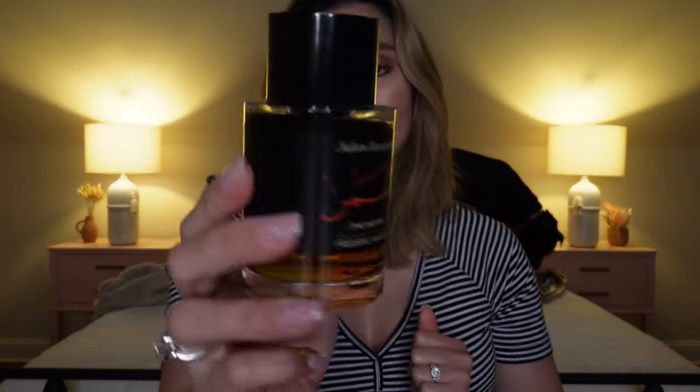What I like about the House of Frédéric Malle is that they always feature or put the name of the perfumer on the bottle. I think that's nice to always give credit to the perfumer.